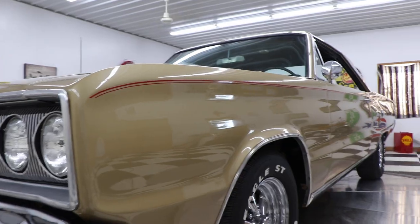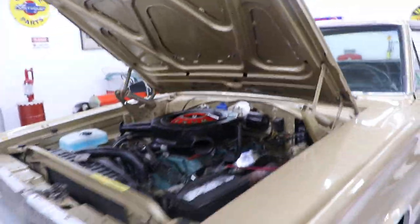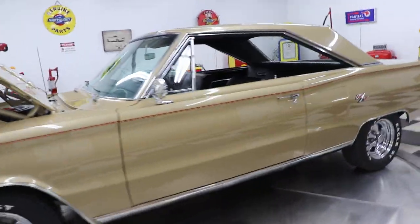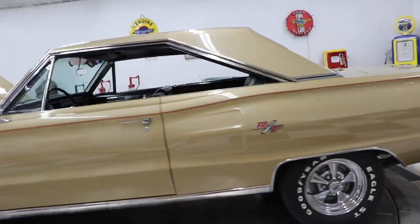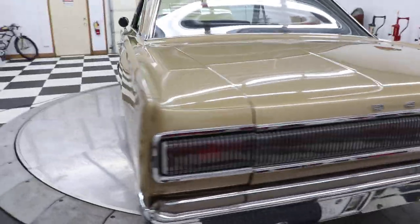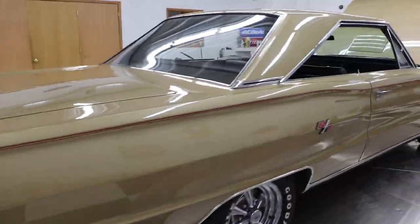This is a real Coronet RT — the data plate reads WS23, which confirms it. The car has a 440 in it with a 727 TorqueFlite automatic transmission. It has Krager wheels that look period correct for the car, and raised white letter Goodyear Eagle ST tires on it.